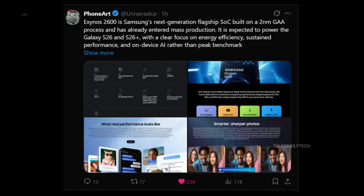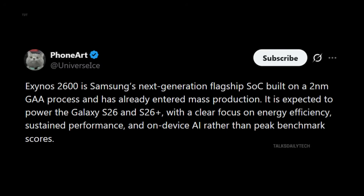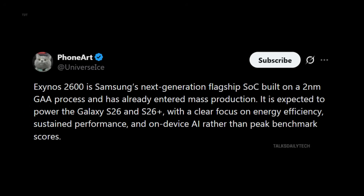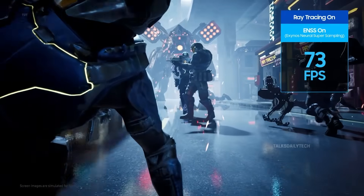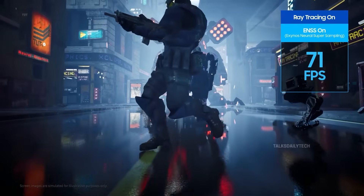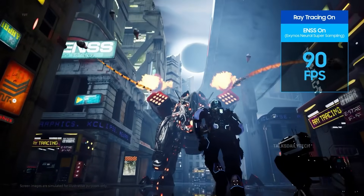According to trusted tipster Universe Ice, the Exynos 2600 is built on an advanced 2nm process, most likely by Samsung Foundry. That signals ambition. The newly introduced ENSS boosts FPS using AI, delivering next-gen gaming experiences.